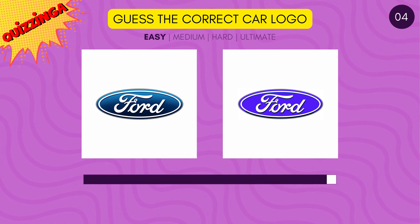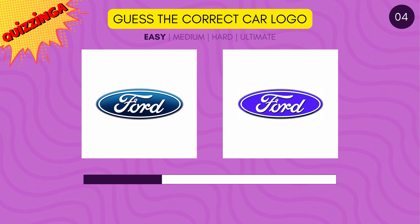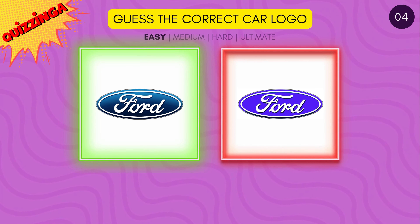Can you guess the correct Ford logo? Look at the colors closely. Yes, it's the one on the left.